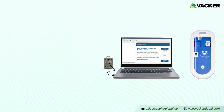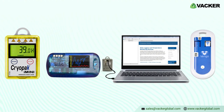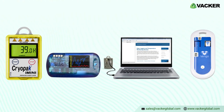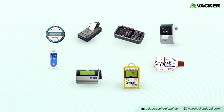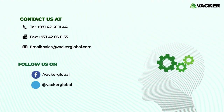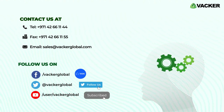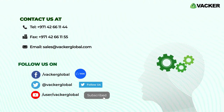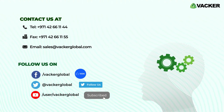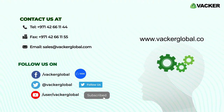We at Vacker provide various data loggers such as Bluetooth data loggers, temperature data loggers, humidity data loggers, and more. For more details, please contact your nearest Vacker Global office by sending an email to sales@VackerGlobal.com. You can see our entire range of products and services by visiting our website, www.VackerGlobal.com.